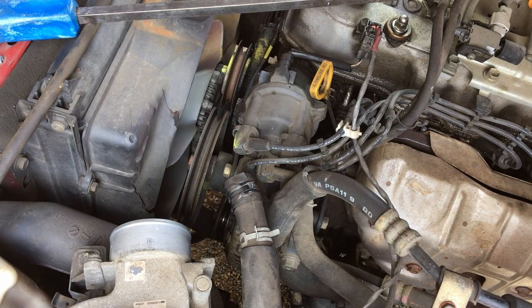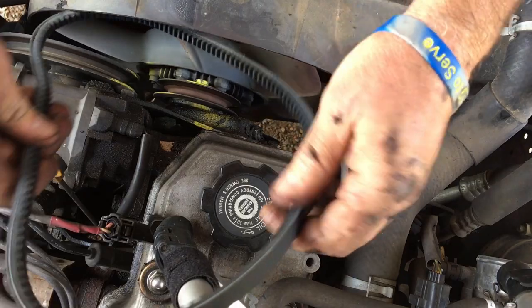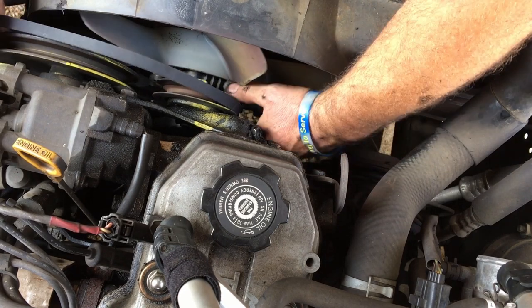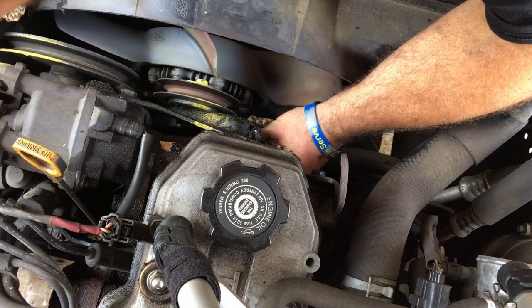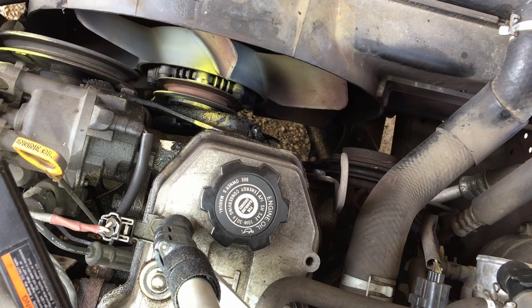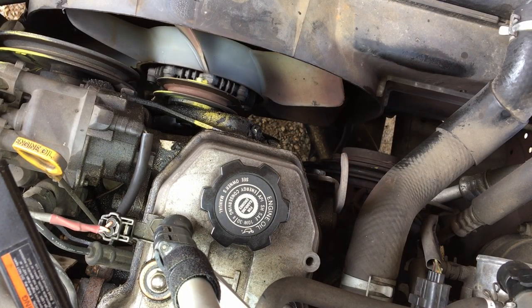We're gonna try to squeak her on down there. We'll feed her on in there like this, go up underneath here, over the top of the old water pump, down around there, and around the alternator — tada! Let's double check how tight it is. Oh yeah, not too tight, just right — as my oldest son used to say, not a whole lot, just a little bit.